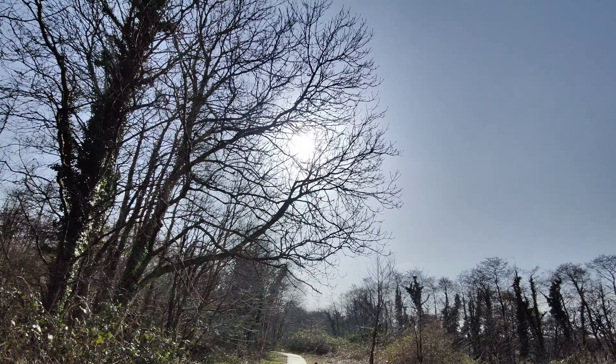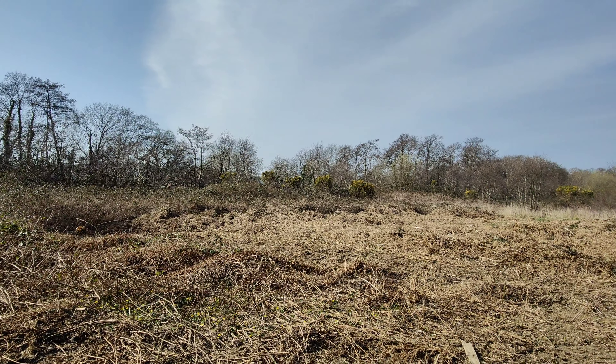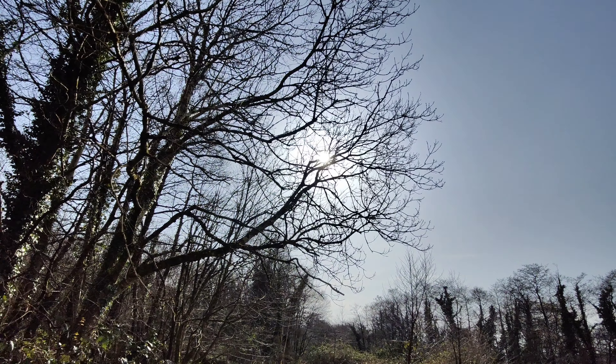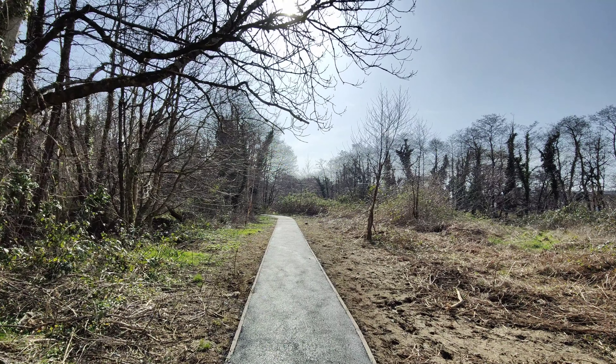As you can see, the ultra-wide lens handles changes in exposure really well, keeping everything nice and even across the board. Even when I point at the sun, it doesn't darken the areas underneath — it just keeps everything nicely exposed throughout.